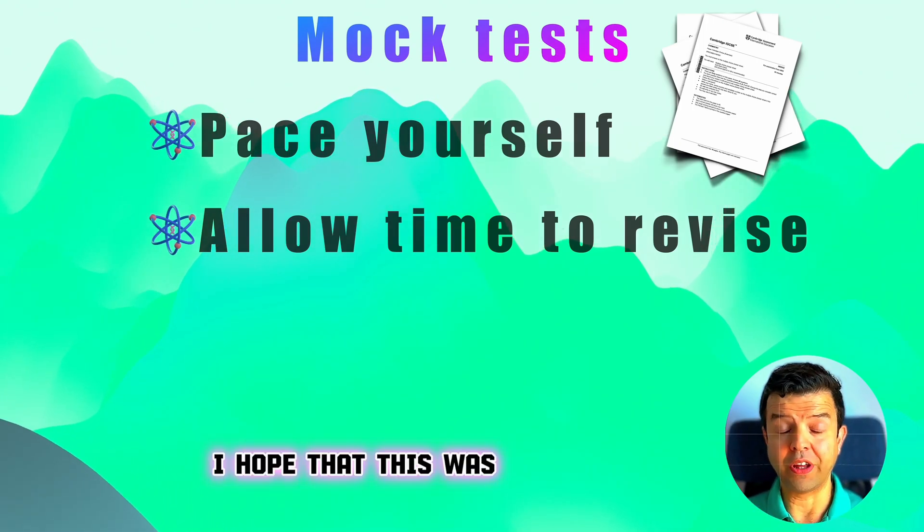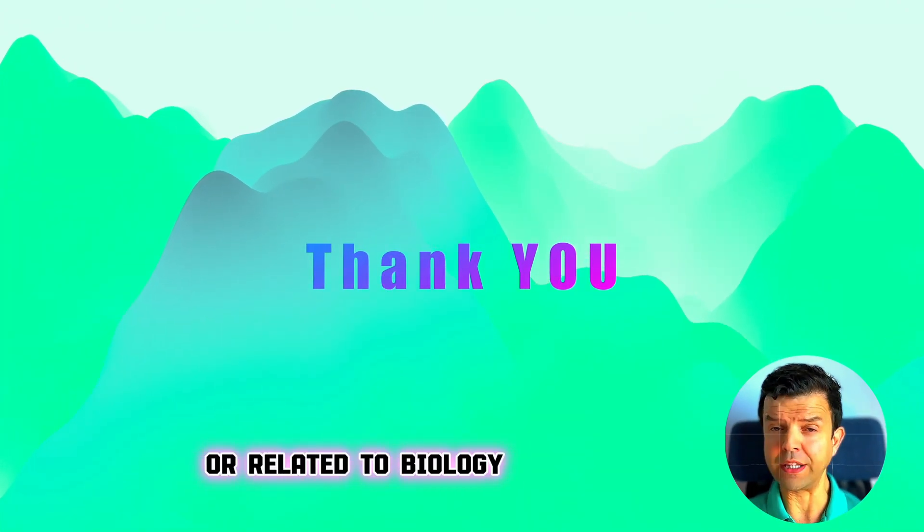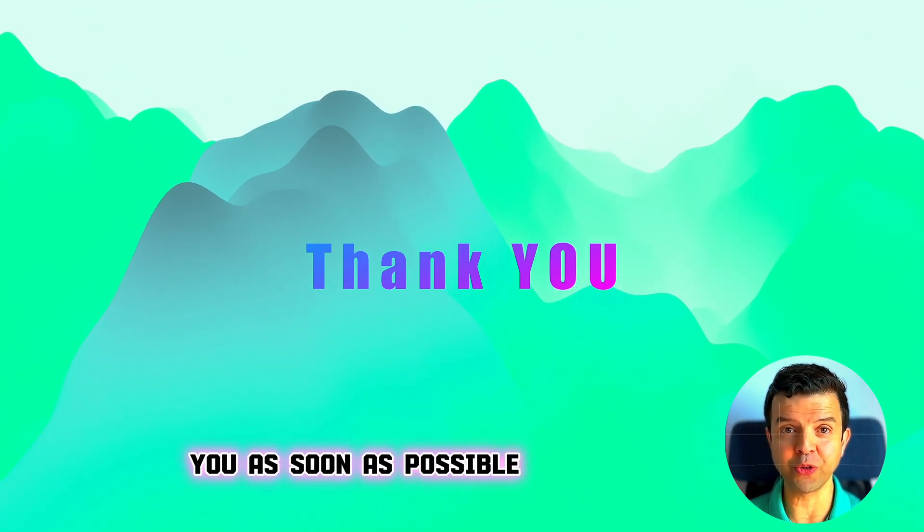I hope that this was helpful. If you have any question related to this subject or related to biology, just send me a message and we'll answer you as soon as possible.